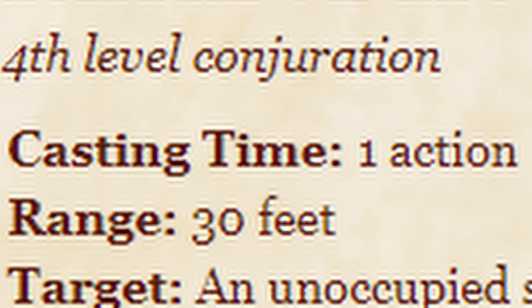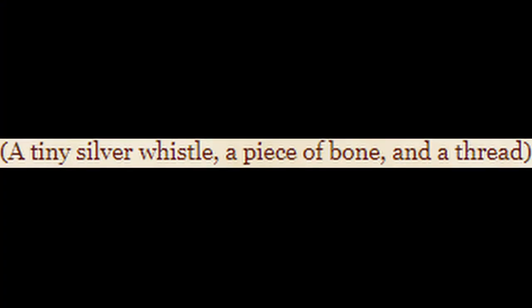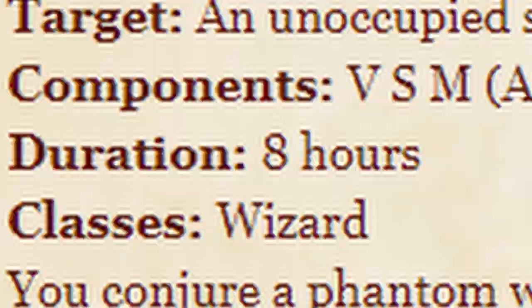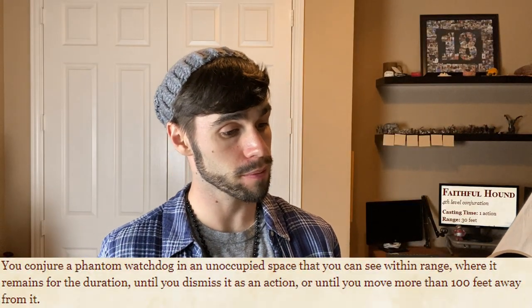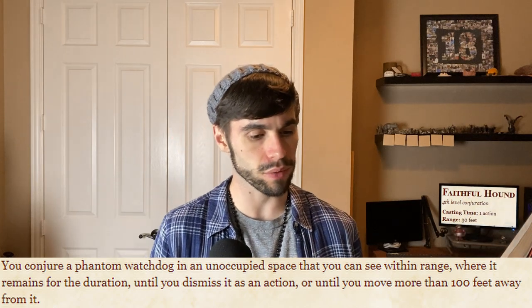Fourth level conjuration, casting time of one action, range of 30 feet, components verbal, somatic, and material — a tiny silver whistle, a piece of bone, and a thread. Duration eight hours. You conjure a phantom watchdog in an unoccupied space that you can see within range, where it remains for the duration until you dismiss it as an action or until